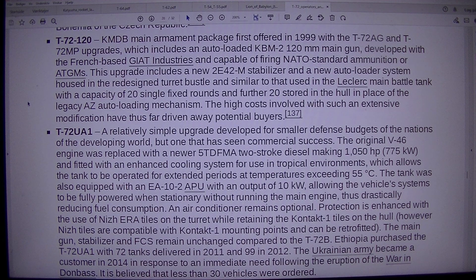T-72-120: KMDB main armament package first offered in 1999 with the T-72AG and T-72MP upgrades. It includes an auto-loaded KBM-2 120mm main gun developed with French-based Guyot Industries, capable of firing NATO-standard ammunition. This upgrade includes a new 2E42M stabilizer and a new auto-loader system housed in a redesigned turret bustle similar to that used in the Leclerc MBT, with a capacity of 20 ready rounds plus 20 stored in the hull. High costs have driven away potential buyers.